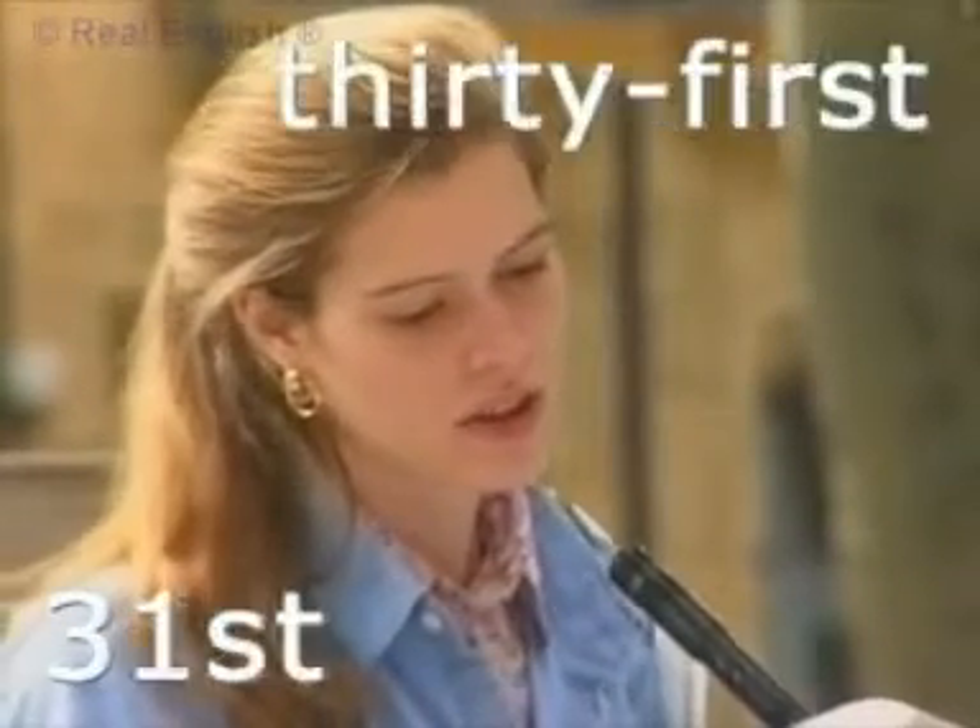Twentieth, thirtieth, thirty-first. That was excellent. Thank you.